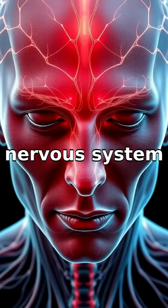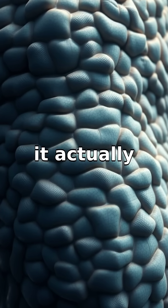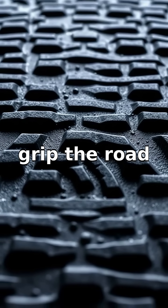Scientists have found that the nervous system triggers these wrinkles. Instead of being passive, it actually pulls the skin in certain areas tighter, creating folds. It's similar to the treads on tires helping them grip the road better.